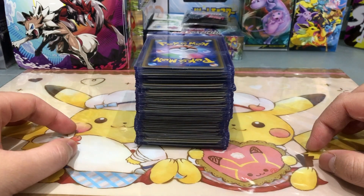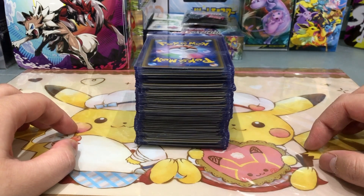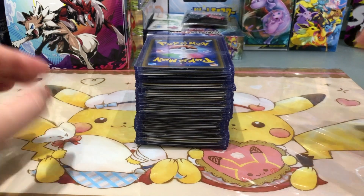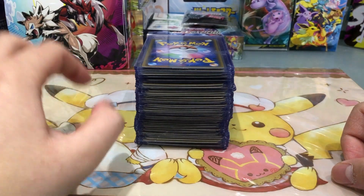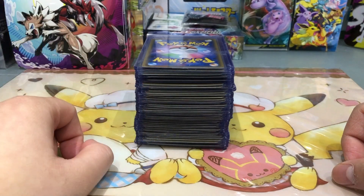Hey, what is up YouTube, it's Twan again and today I have a very special kind of video for you guys. I purchased many many Pokemon cards from Japan and these are the cards. I'm super super excited to show them to you guys. These cards are all for my personal collection.